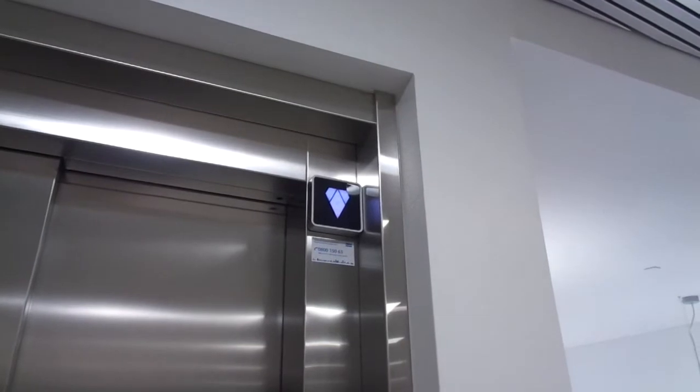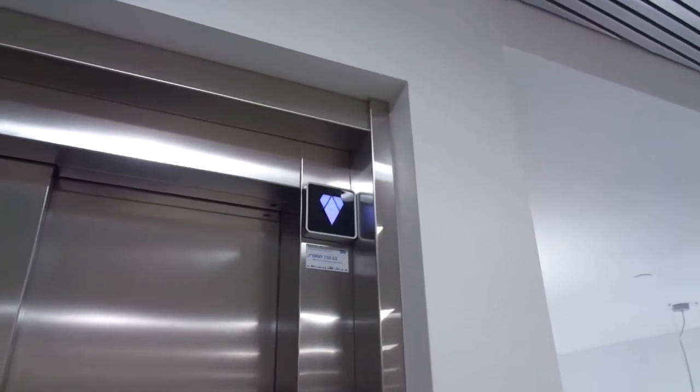We are in staircase A. It has three staircases and probably four elevators. Let's see which floors are accessible here.